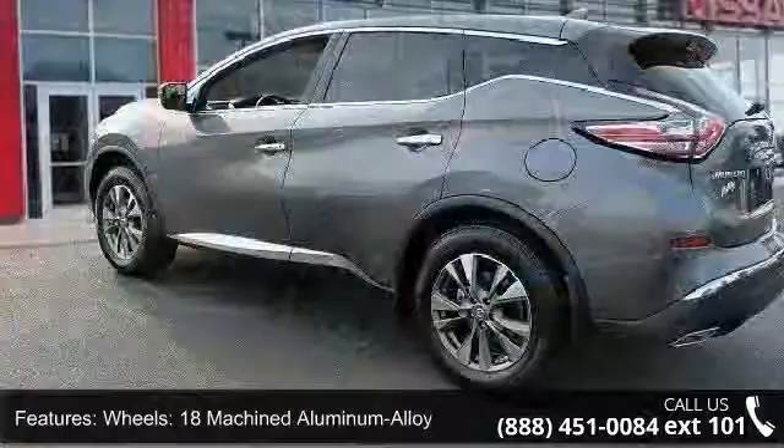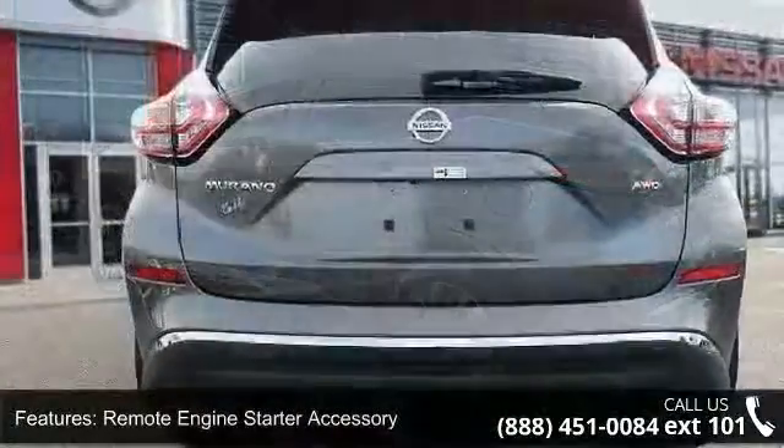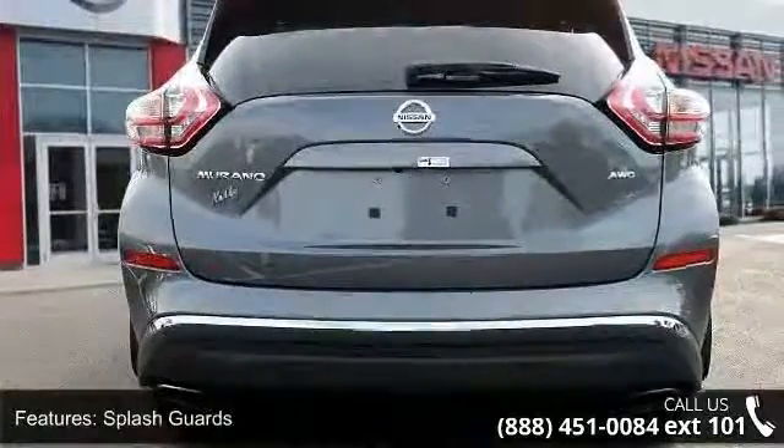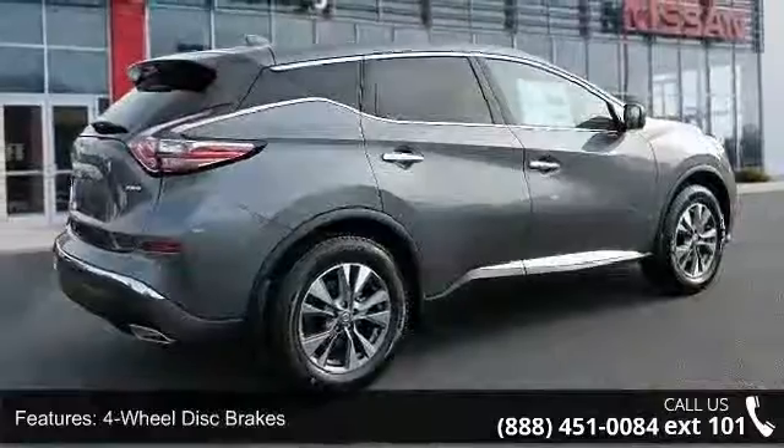Some of the top features included with this vehicle are 4.677 axle ratio, 18-inch machined aluminum alloy wheels, remote engine starter accessory, splash guards, and four-wheel disc brakes.